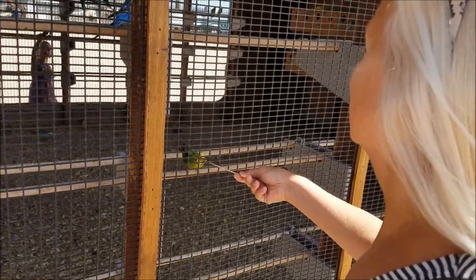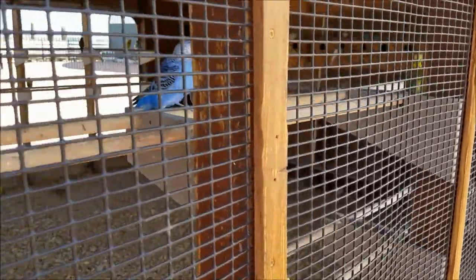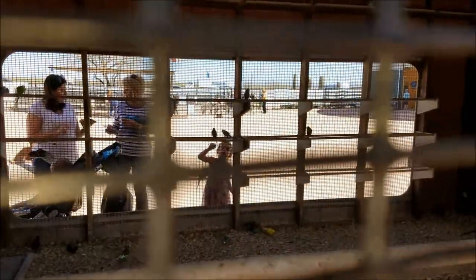He's all by himself — I had a bunch on mine. All kinds of parrots in here. Little kids over there feeding the parrots.